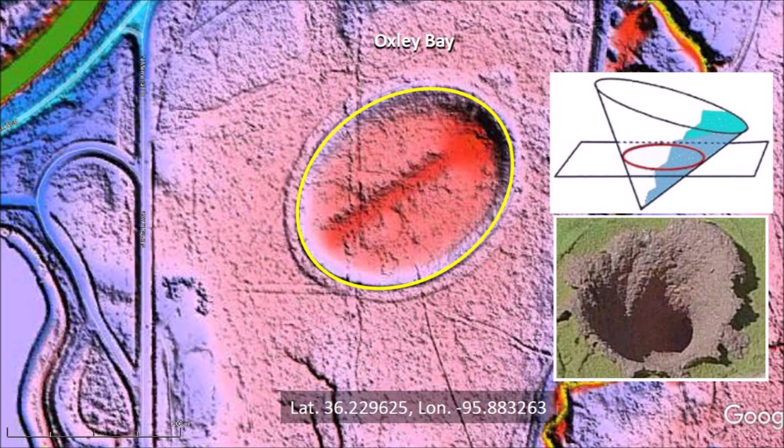Oxley Bay is elliptical and has raised rims. These are two characteristics of the Carolina Bays and other impact basins. The elliptical geometry is due to the origin of the bays as inclined conical cavities, and the raised rims are the result of the compressive forces generated when a projectile penetrates the target surface.